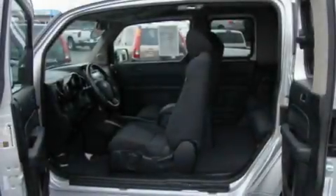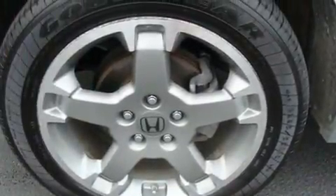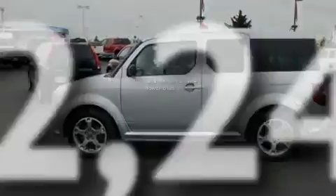Its top features include a second-row folding seat, cruise control, steering wheel-mounted controls, a portable music device-ready stereo system, alloy wheels, a security system, tinted glass, a low-tire pressure indicator, a rear window defroster, and this vehicle has fewer than 13,000 miles on the odometer.